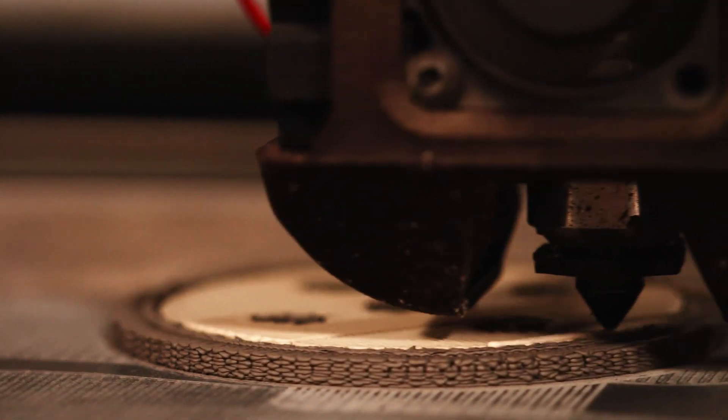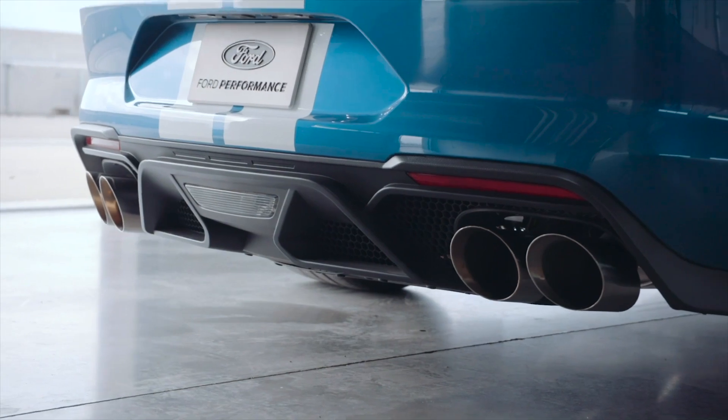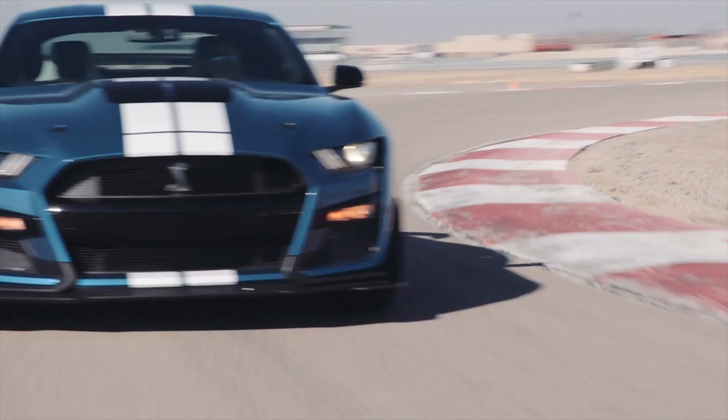We have in production a GT500 part — that's one of our performance vehicles. We're really excited about bringing that to the market later this year.